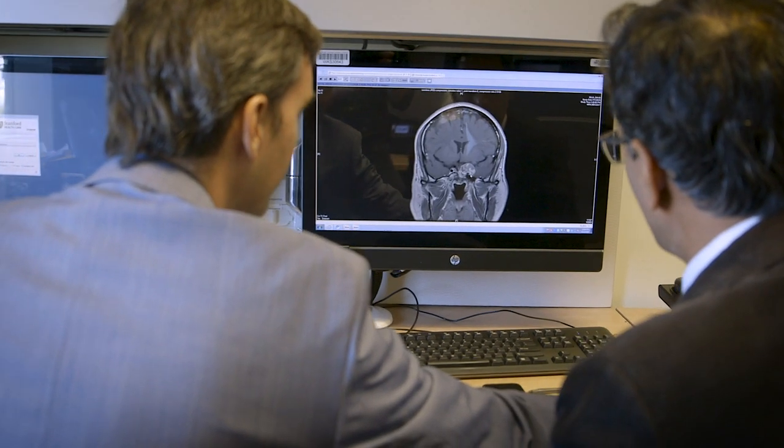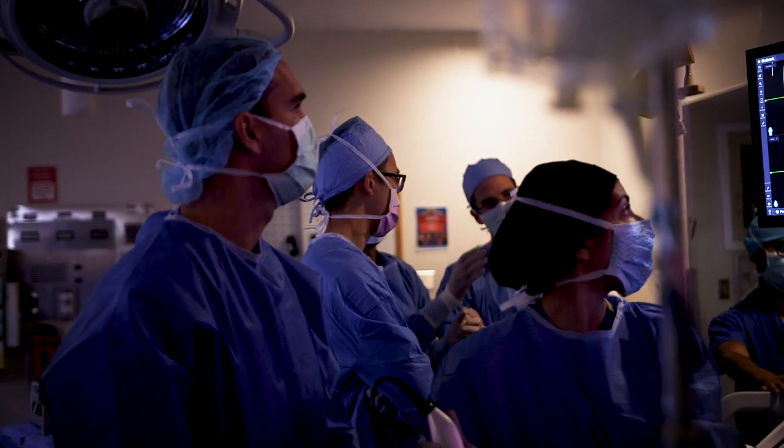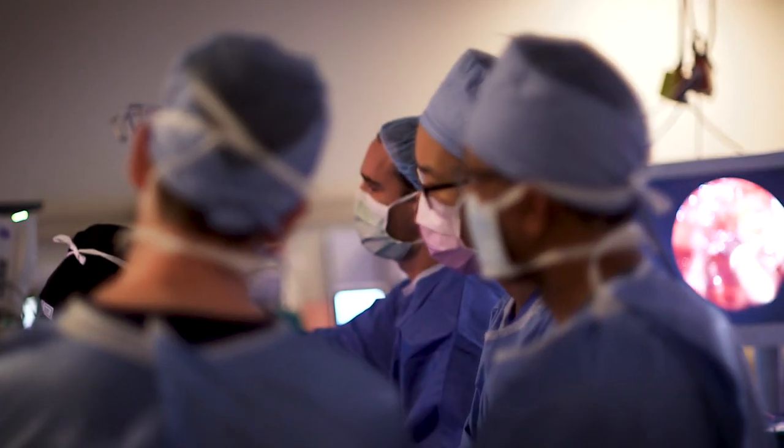Tumors in the base of the skull are below the brain. They can grow and they can compress the brain — they could even invade into the brain — but they are outside the brain. That's why surgery of the skull base is challenging: you need to go there, remove the tumor completely if possible, and then preserve the function of those nerves. Often we can actually remove the tumor completely and not only preserve the function but recover the function that was lost.